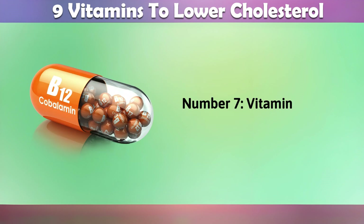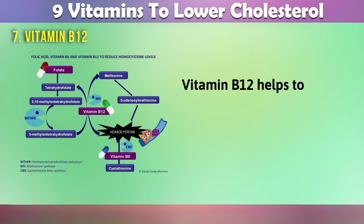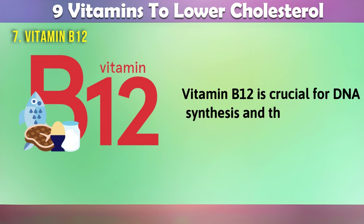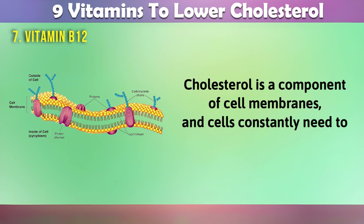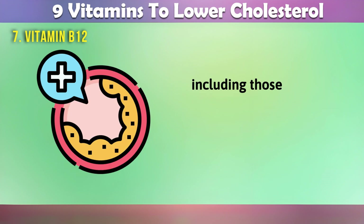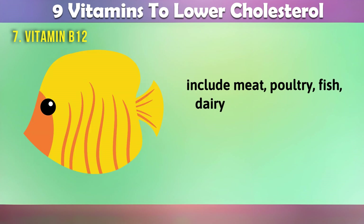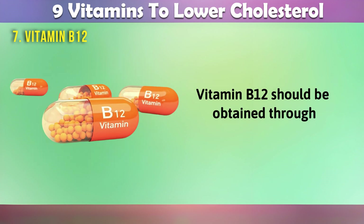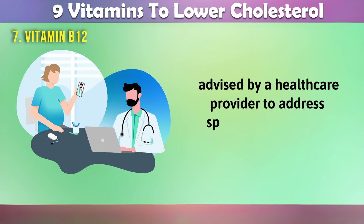7. Vitamin B12. Vitamin B12 is essential for the conversion of homocysteine into methionine. Vitamin B12 helps to lower homocysteine levels and raise HDL cholesterol. Vitamin B12 is also crucial for DNA synthesis and the production of new cells. Cholesterol is a component of cell membranes, and cells constantly need to be replaced and repaired. Adequate vitamin B12 ensures the efficient production of cells, including those involved in cholesterol metabolism. Good sources of vitamin B12 include meat, poultry, fish, dairy products, eggs, and fortified foods. Vitamin B12 should be obtained through a balanced diet, and in some cases through supplementation if advised by a healthcare provider, to address specific deficiencies.